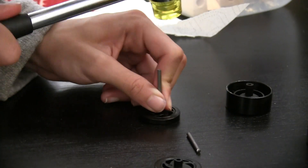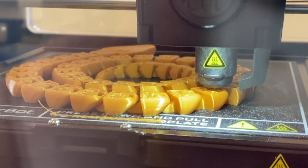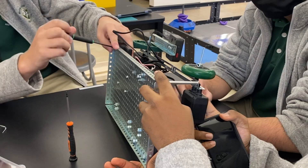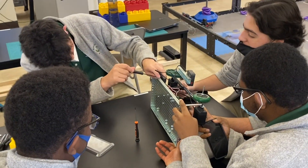Whether a student enrolls in engineering courses, is interested in any aspect of engineering, or is looking to create a model prototype for another class, the Center for Innovation and Design at Notre Dame High School gives all students access to resources and the know-how to get it done.